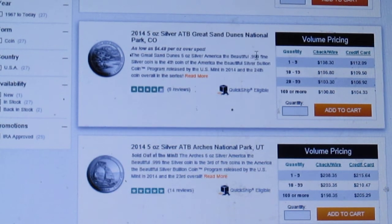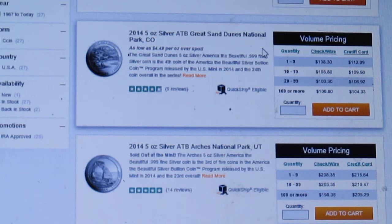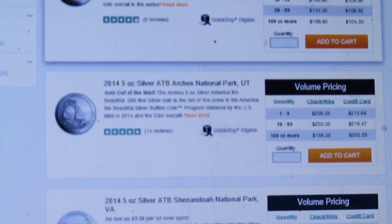The best buy right now is probably the Great Sand Dunes. I haven't seen the 2015 designs yet, but I think the Homestead Nebraska and the Blue Ridge Parkway are going to be the coins to get — I think those are going to be the ones I want. Hopefully they come out with some decent designs and I'll post a video as soon as I can see what they look like. Anyway, have a great day, thanks for watching, and let me know what you think about these Arches — and these are just the bullion versions.